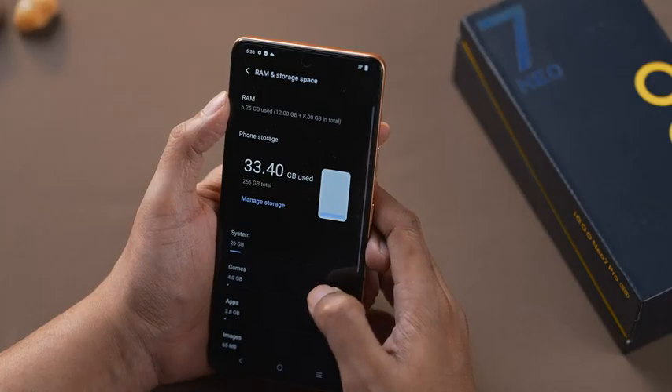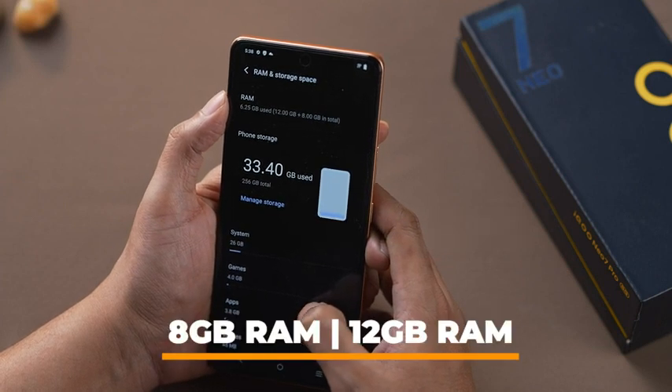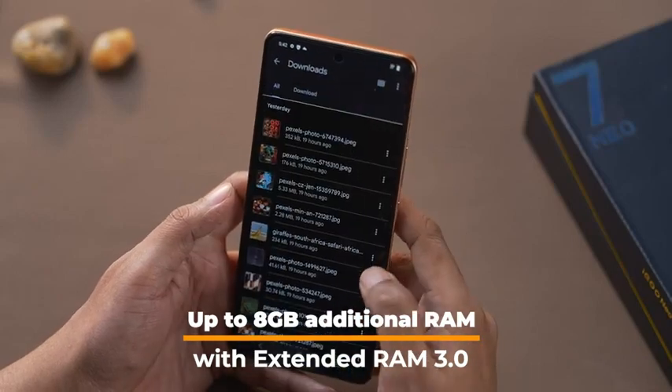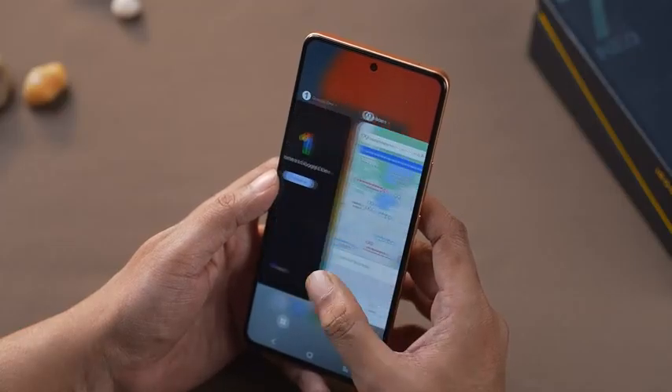The iQOO NEO 7 Pro comes in two variants with 8GB and 12GB RAM. With Extended RAM 3.0, you can increase your RAM capabilities by up to 8GB, making it one of the fastest smartphones in this segment. With additional RAM power, you can multitask through multiple apps at the same time.